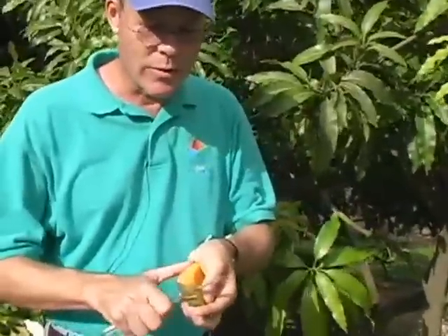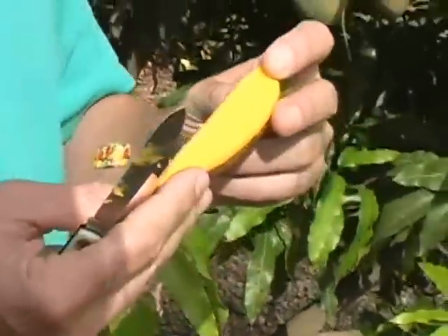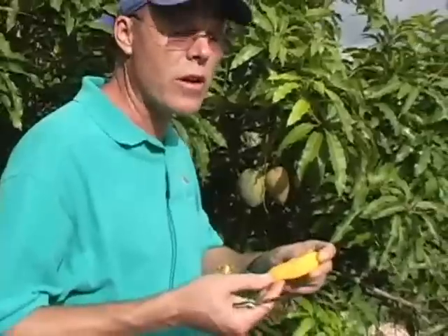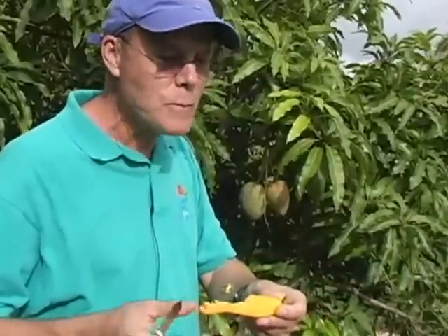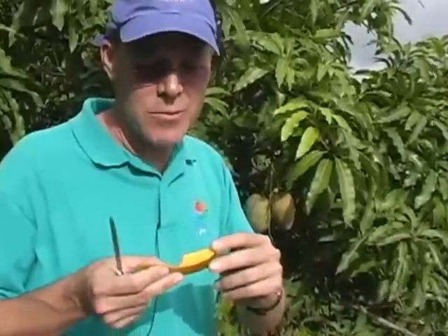Excellent quality mango. Some of the drawbacks of Julie: it doesn't tend to produce a lot of fruit. It also is susceptible to anthracnose somewhat, although in the dooryard situation probably not as much. But this is like eating dessert. This is excellent. This is really good mango.